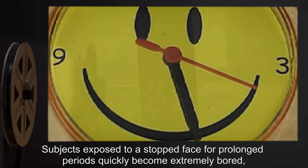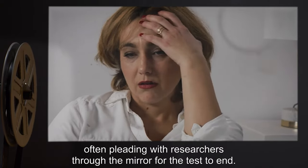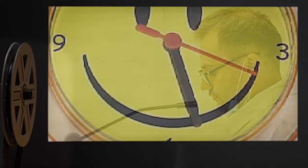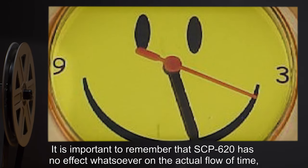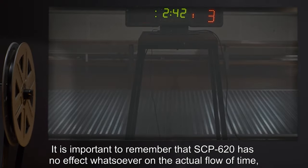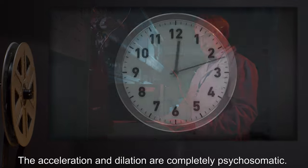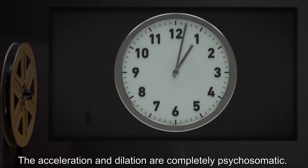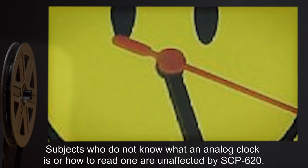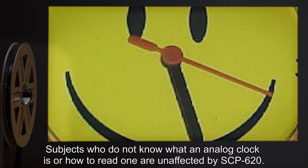Subjects exposed to a stopped face for prolonged periods quickly become extremely bored, often pleading with researchers through the mirror for the test to end. It is important to remember that SCP-620 has no effect whatsoever on the actual flow of time, as far as Foundation equipment can detect. The acceleration and dilation are completely psychosomatic. Subjects who do not know what an analog clock is or how to read one are unaffected by SCP-620.